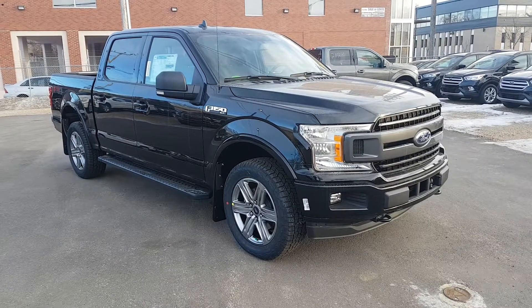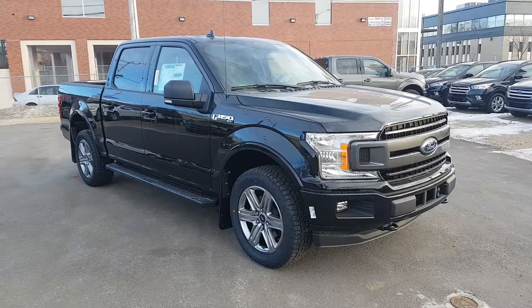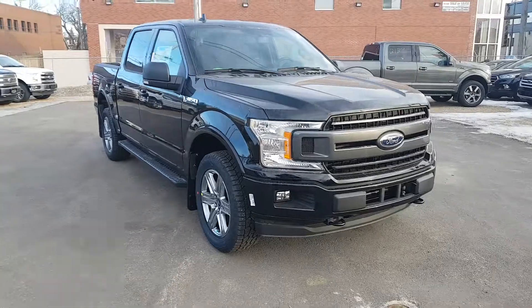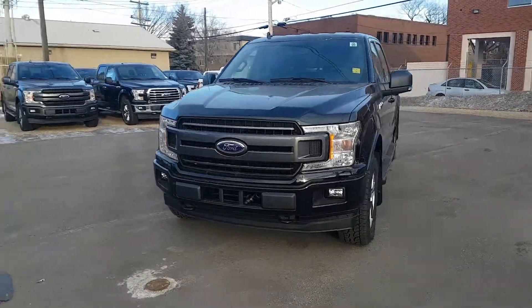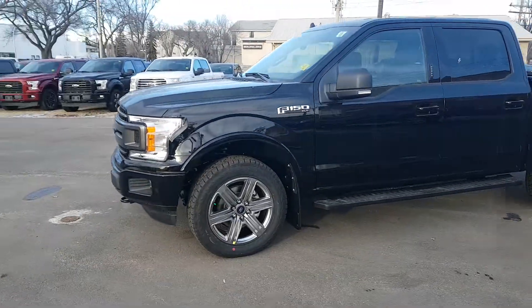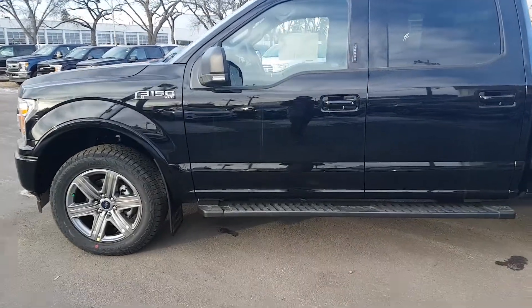Hey, it's Lindsay once again at Waterloo Ford Lincoln. Today I'm showing you this 2018 Ford F-150 XLT in black. This F-150 has the 3.5 litre V6 EcoBoost engine with automatic transmission and four-wheel drive. It is available today at 11420 107th Ave Northwest in Edmonton, Alberta. Let's take a look inside.